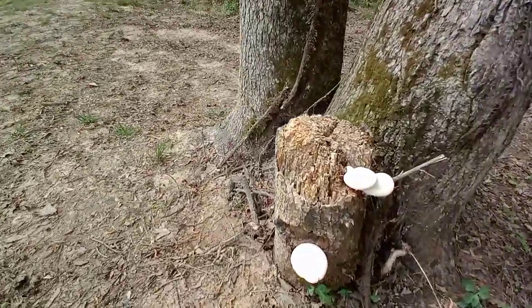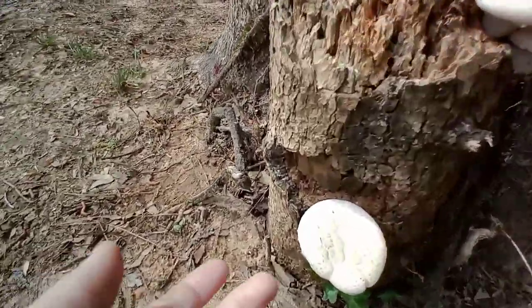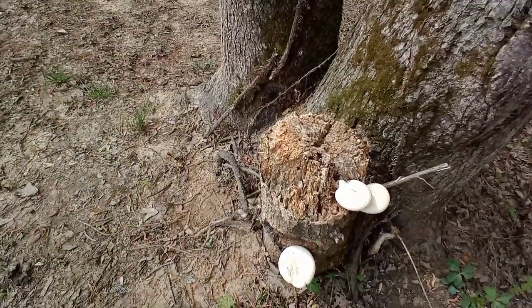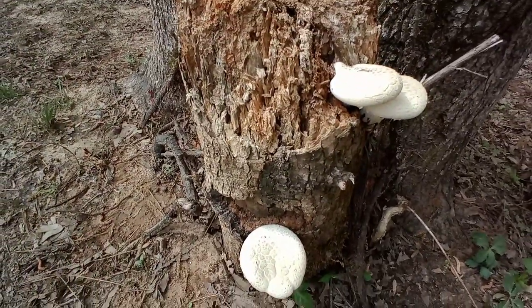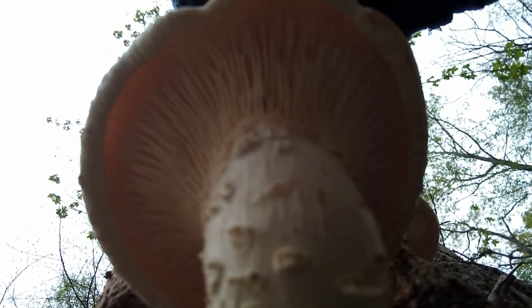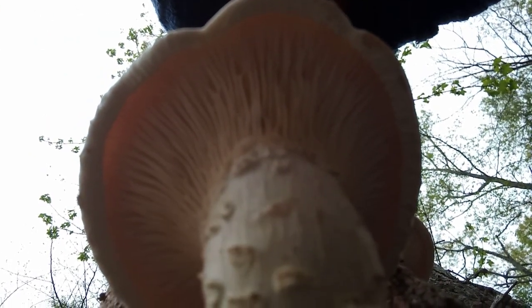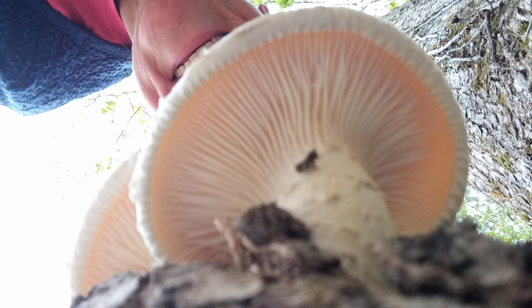These are veiled oyster mushrooms and they are delicious. I think these are pretty brand new — yep, they're pretty brand new. I am going to see if they will get just a little bit bigger and then I'm going to harvest them and eat them. Let me see if I can get a shot of the underside so you can see what it looks like. It's not light enough, but it's got the gills and you can see the little veil. There's the cluster of two — oh, they're gorgeous!